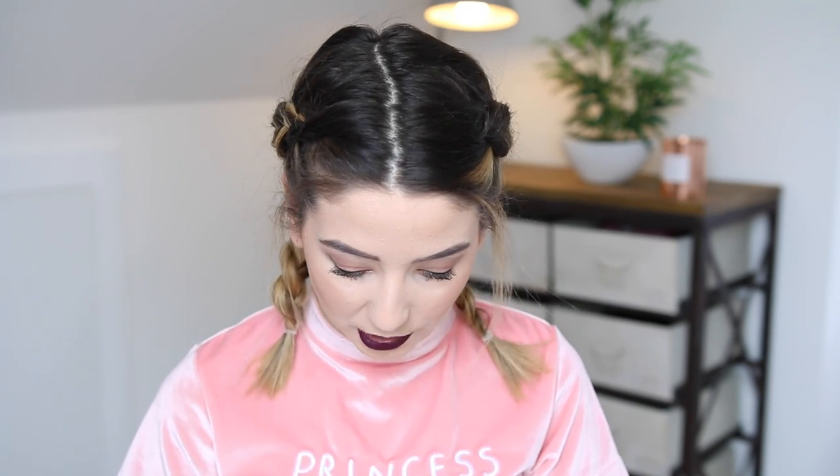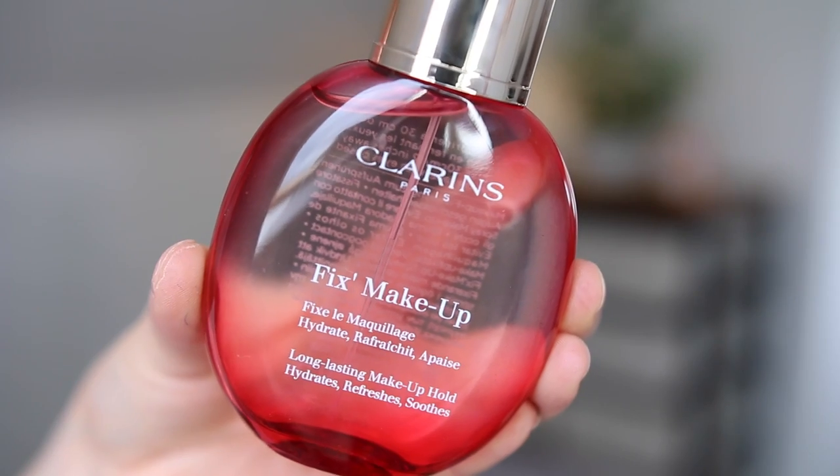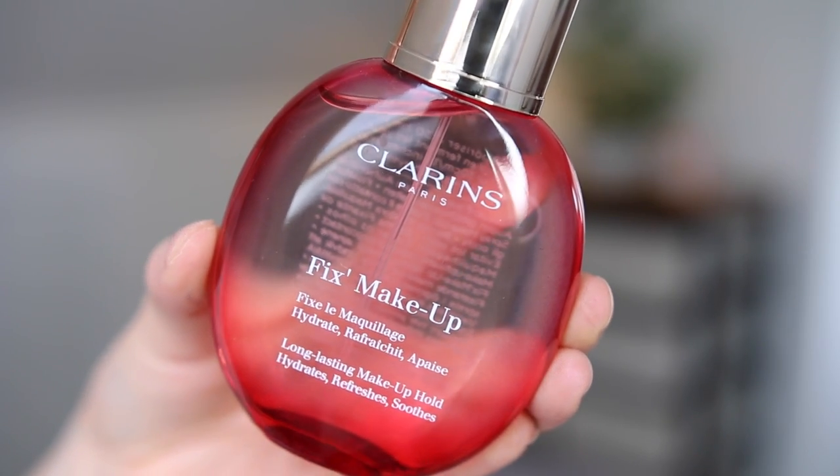Clarins have also recently released some new products for spring. The first thing is Fixed Makeup - long-lasting makeup hold, hydrates, refreshes, and soothes. I would have sprayed this on me as a perfume, because it's in this gorgeous glass bottle and it just feels very luxury. But it is a makeup fixant, so you just spray this on your face.